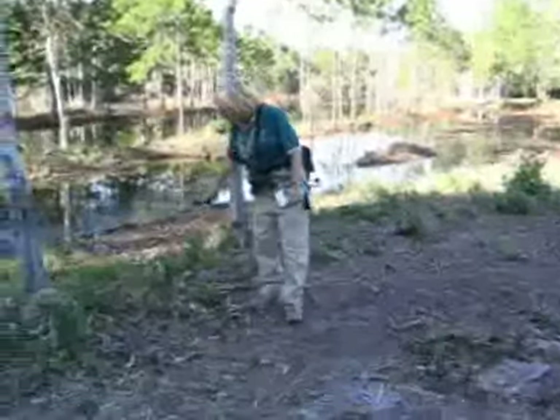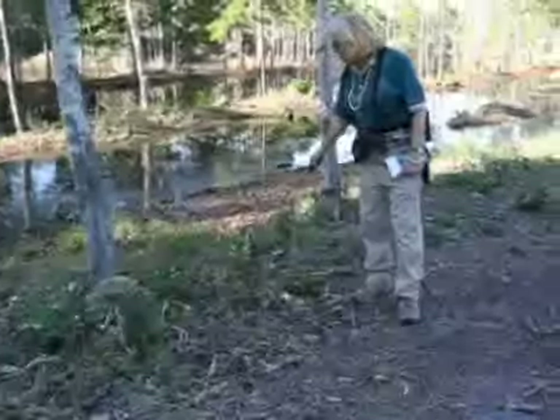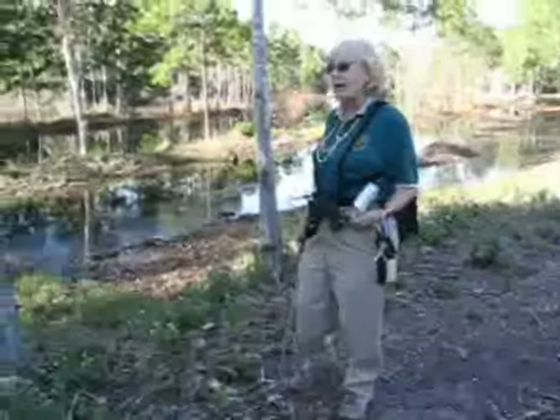These little white ones, a lot of people think they're weeds, but they're a very important native wildflower, Spanish needle, that bloom here nearly year-round and provide nectar for all the nectar eating animals.